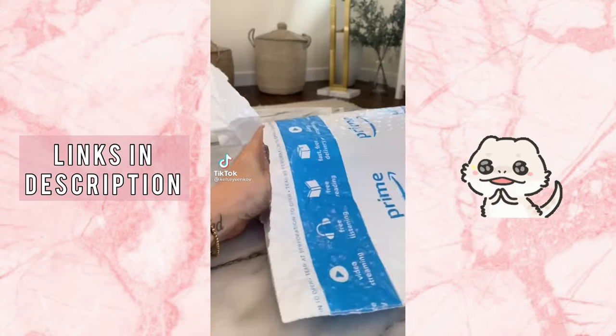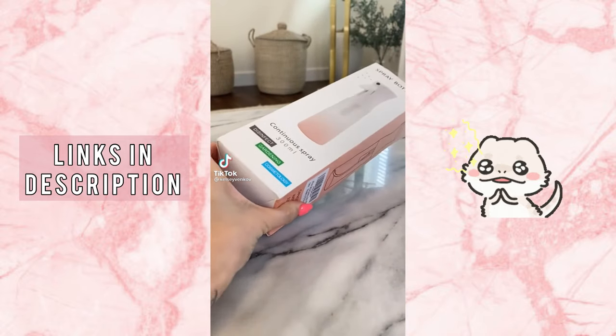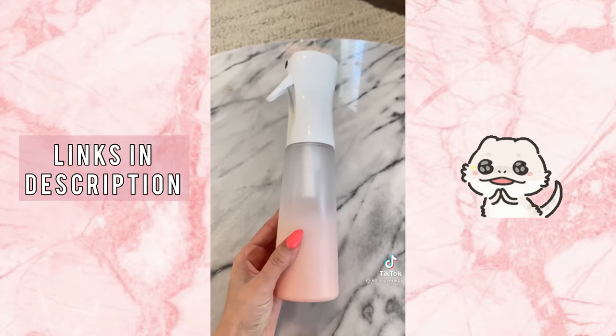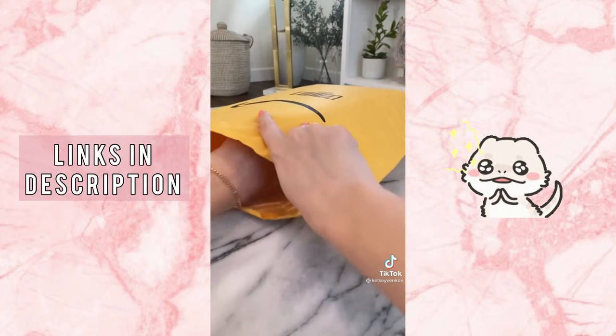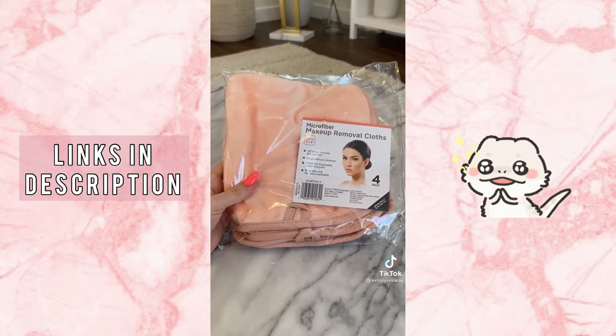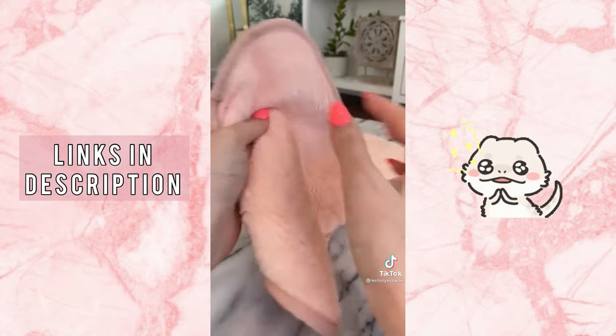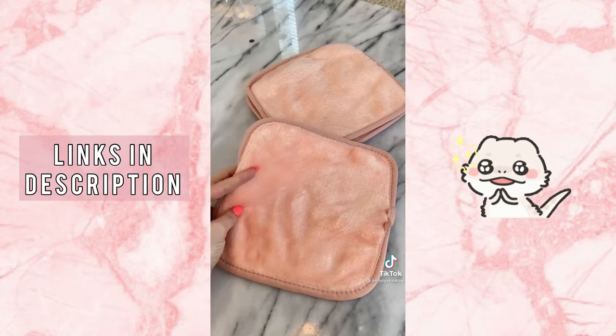Back again with things you don't need from Amazon but you definitely want. I saw a girl use a continuous spray bottle for her self-tan — that's genius, so I picked up a cute pink one. And then I got some new makeup removing cloths because James hates when I use our regular washcloths. These are similar to the makeup eraser but way cheaper, and they are incredibly soft and remove all of my makeup.